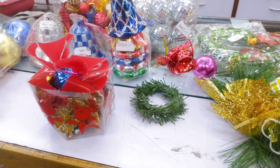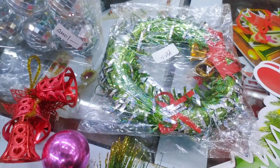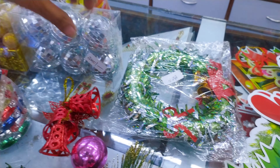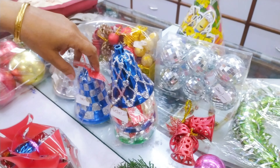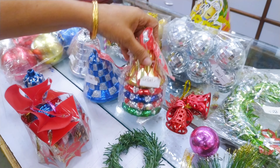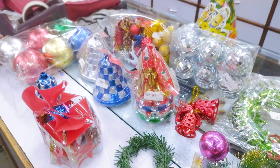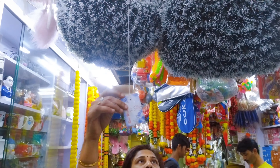Each and every size you will get. 20 rupees. This mirror ball costs 240 rupees for 6 pieces. This is 240 rupees. 5 bills.